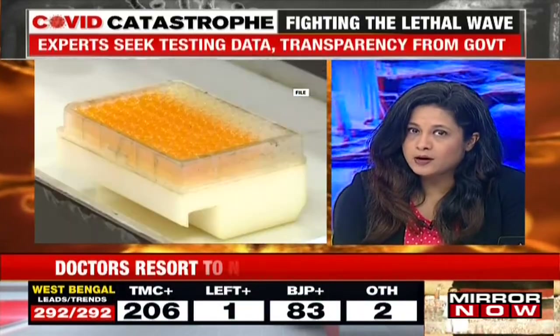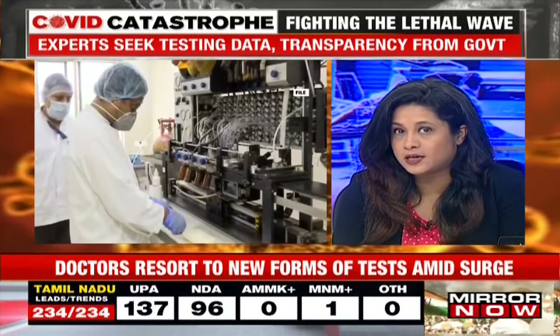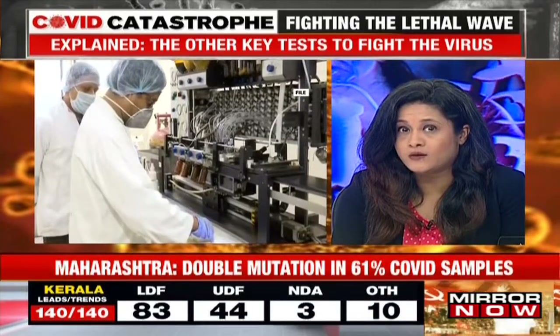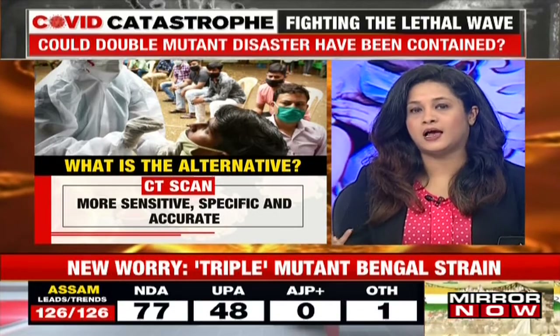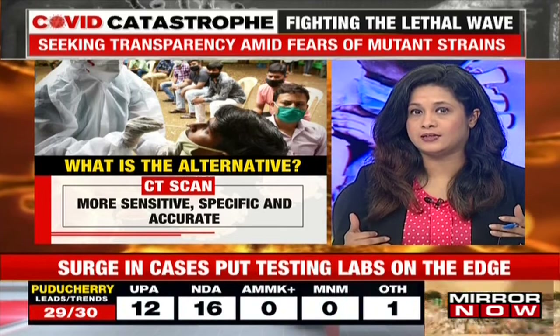The other aspect is diagnostic tests, which have gone beyond RT-PCR or antigen to include the CT scan. The D-DIMER test is now being widely used — one, because RT-PCR tests in many cases have failed to detect the double mutant virus, and two, because we don't even have enough systems in place to do RT-PCR tests at that level.